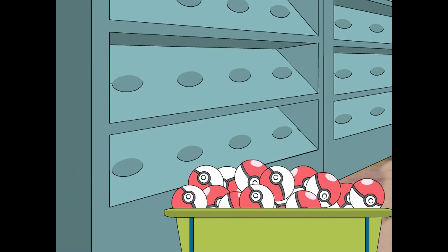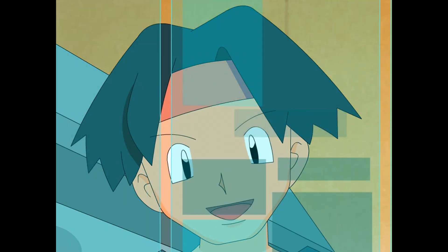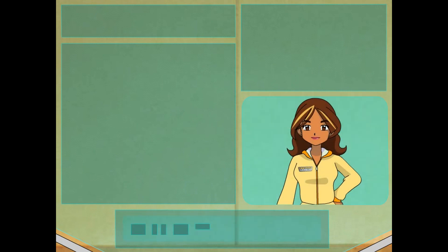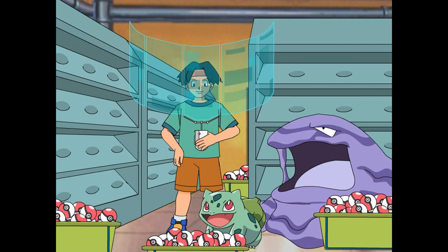I do not know where to even begin. Maybe Ada can help me out — she's all about organization and style. Hey Ada! Hey Tracy, what's up? You know, helping out Professor Oak. I just got finished polishing all of these. Wow, you did all those?